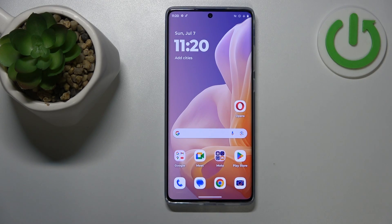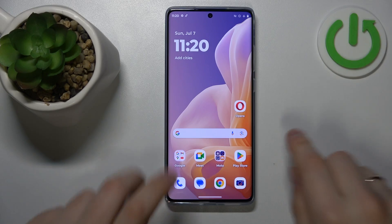This is the Motorola Moto G85, and today I'll show how you can fix incoming phone call receptivity issues on this device.